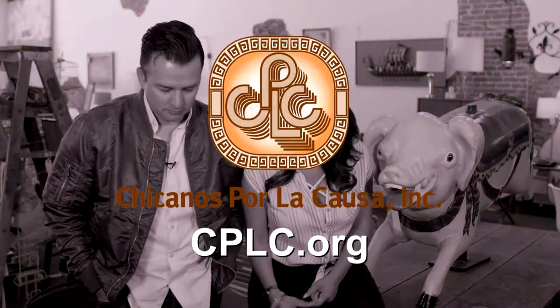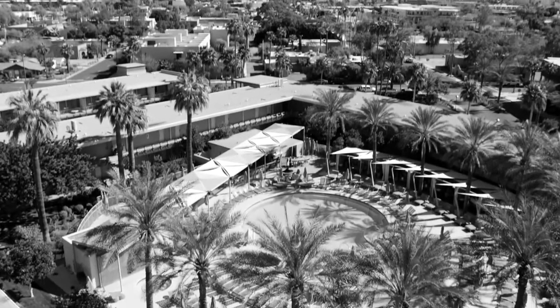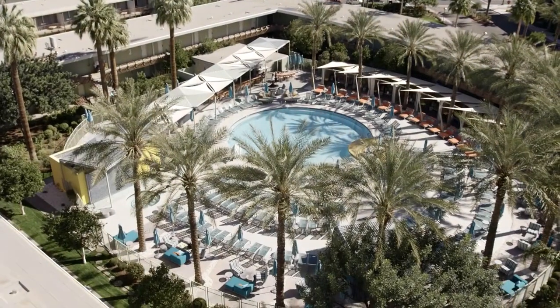Su Vida is brought to you by Chicanos por la Causa — join the cause for change. Welcome back to Su Vida Especial where today everything old is new again. We're at PAST Vintage Shop where the right touch of old can make your space feel new. We're talking vintage fashion, furniture, and even hotels. For example, the Hotel Valley Ho, where mid-century modern architecture meets cool and contemporary.